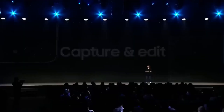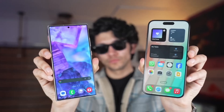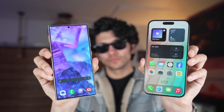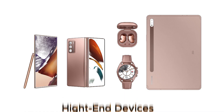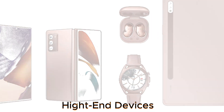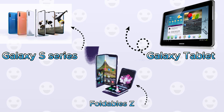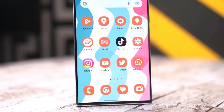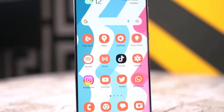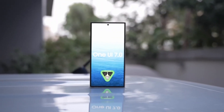The official list of compatible devices is still under wraps, but fret not — we can make some educated guesses based on Samsung's software update policy. Front of the line: high-end devices. If you're rocking a recent high-end Galaxy S-series phone, Galaxy Tab tablet, or a foldable Galaxy Z device, you're in luck. These devices, which launched with Android 13 or later, will most probably be among the first to receive One UI 7.0 with Android 15.